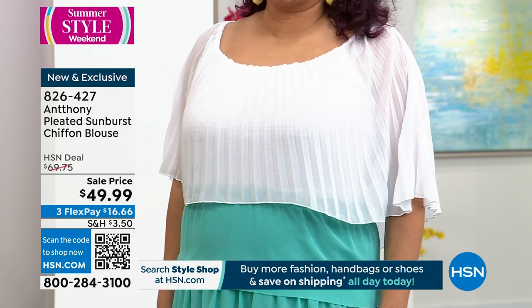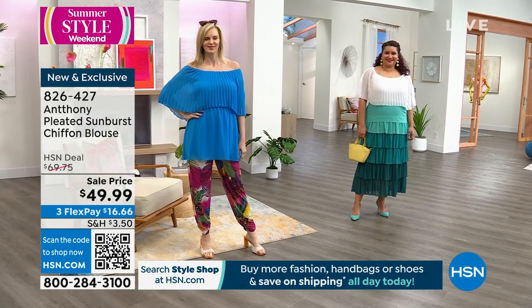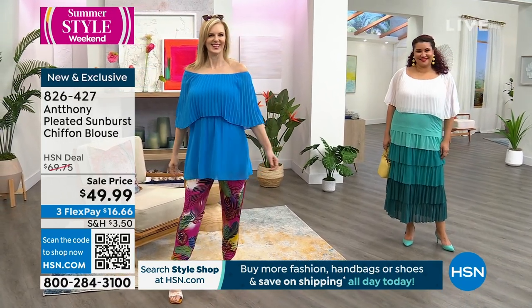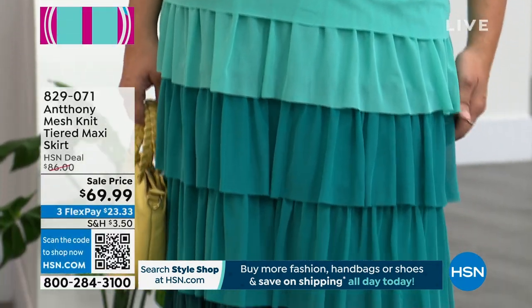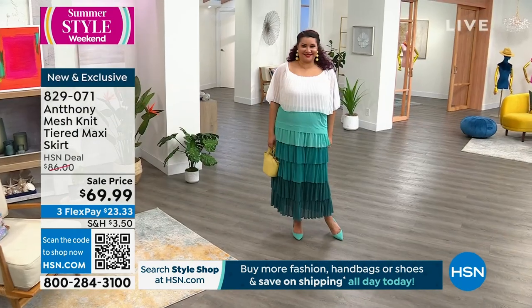Maybe you're visiting a new town this summer — Savannah, Georgia is on my list so I can go say hi to Anthony. If you're going to see a favorite gospel performer like CeCe Winans, or jazz concerts, or a friend's wedding, or graduation — there's so much going on. Stay in the ordering process for that blouse. Item number is 826-427.